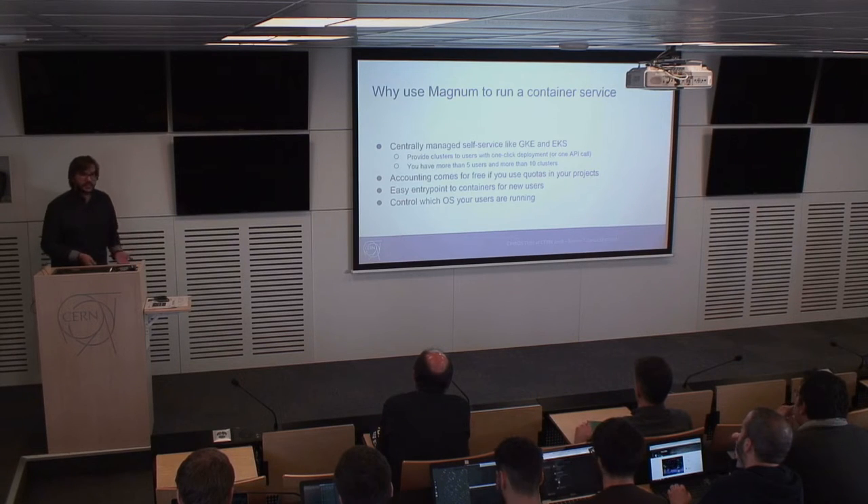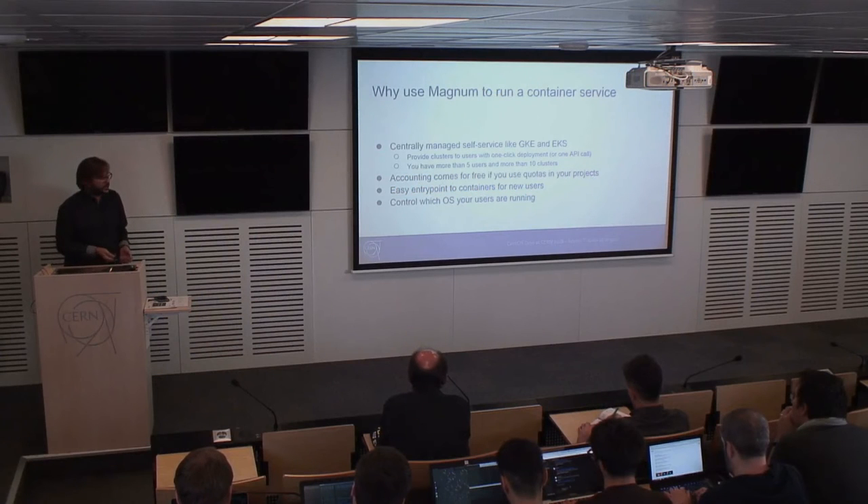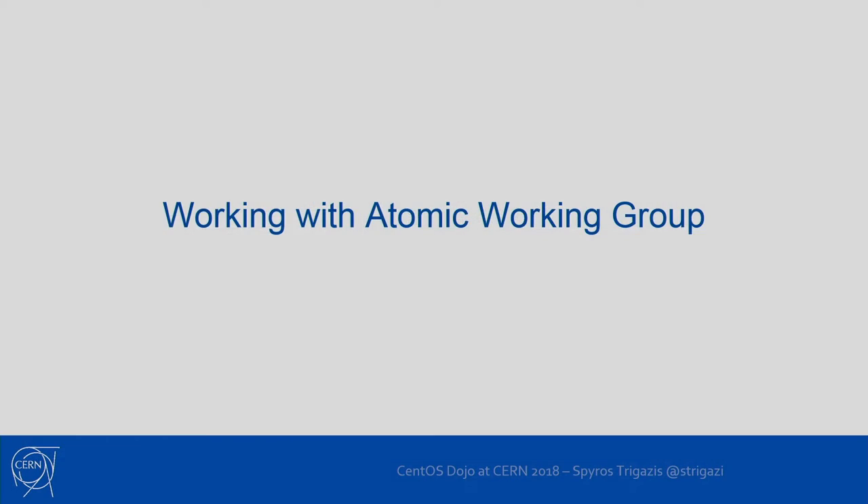It's also a very easy entry point for new users. A user who hasn't heard about containers before can just deploy a cluster and start consuming the API with two simple commands. And since we are at the CentOS event, one very important thing is that the operating system has become a commodity in this use case, and you can choose exactly which operating system your users want to run because they cannot interact with it directly.